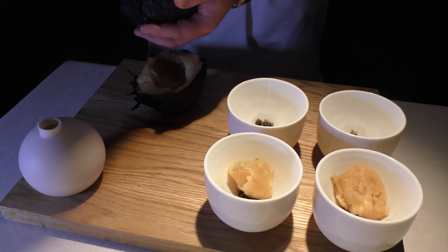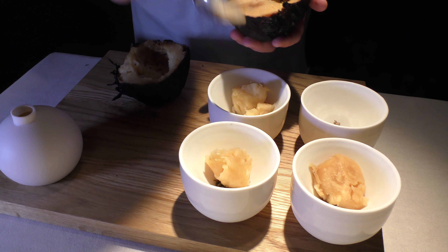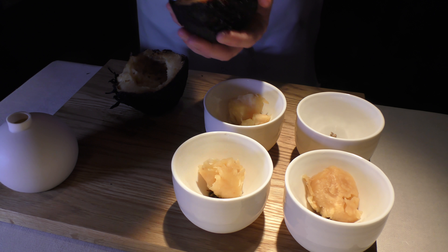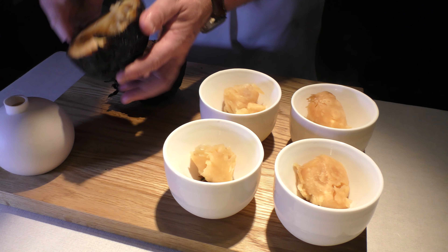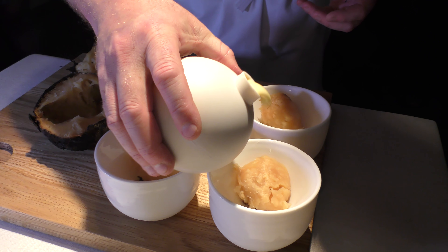The next course we're going to serve is a signature dish for the restaurant. We've had it on the menu now for seven years. It's celeriac — we cook it over open fire for eight to ten hours.